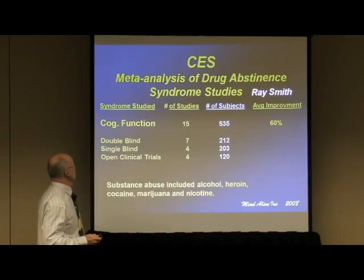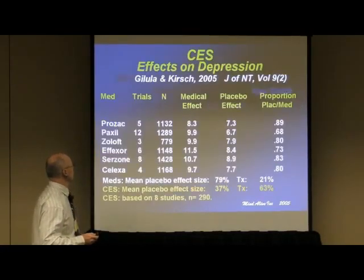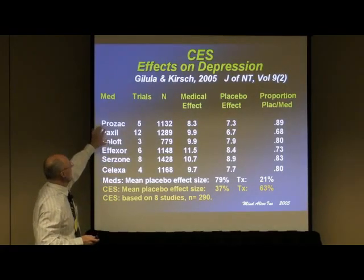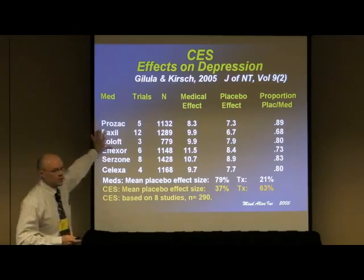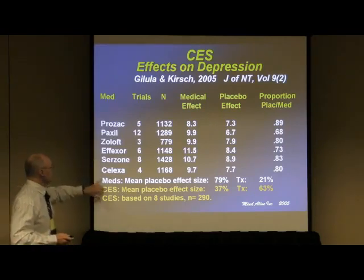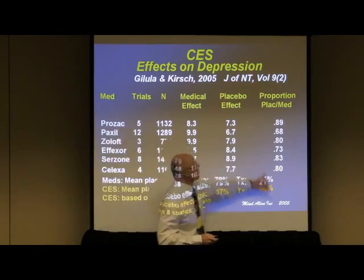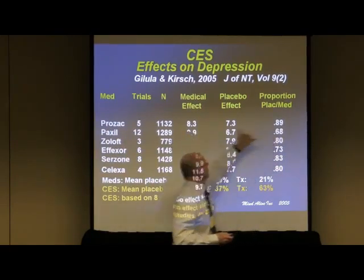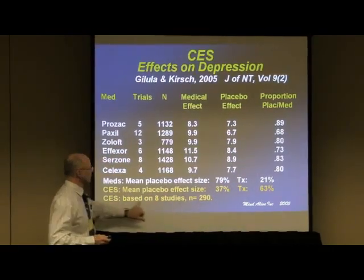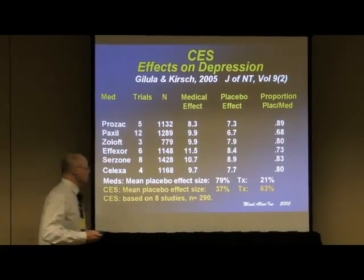This is Kirsch and Galula's work comparing CES against antidepressants — Prozac, Paxil, Zoloft, Effexor, and Celexa. You can see that the proportional treatment effect over placebo is rather insignificant with a lot of those medications, whereas it was very significant with cranial electrotherapy stimulation.